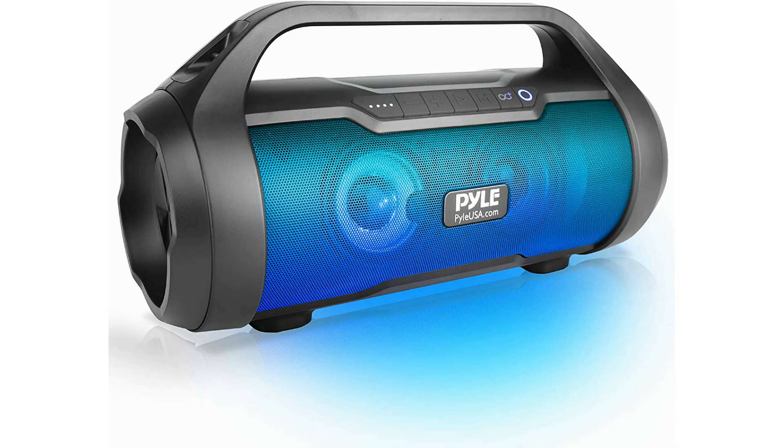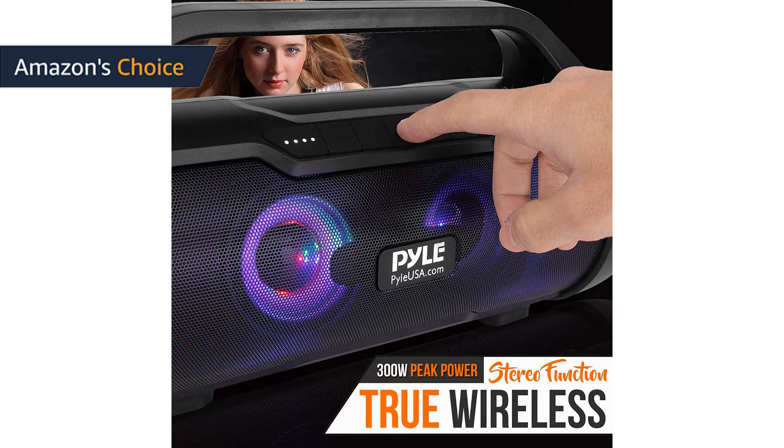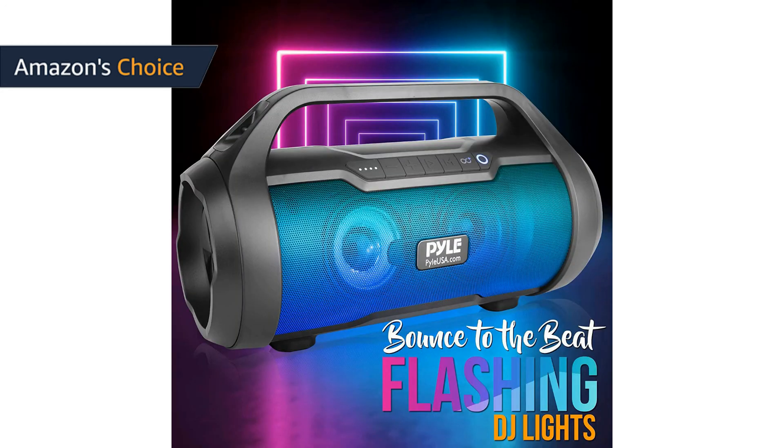500W peak power. The wireless karaoke boombox Bluetooth speaker is equipped with dual 3-inch subwoofers with 500W peak power, 250W RMS, for full-range surround stereo sound reproduction. Impressive bass. It is IPX5 waterproof for beach, poolside, and boat use.